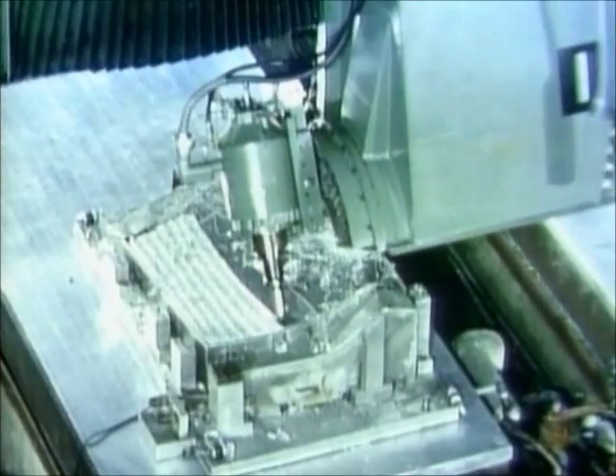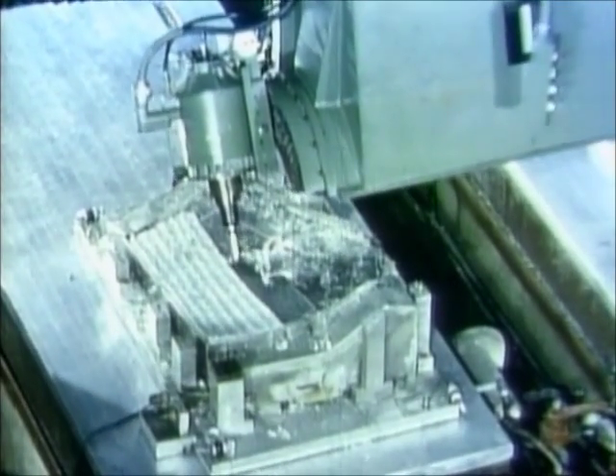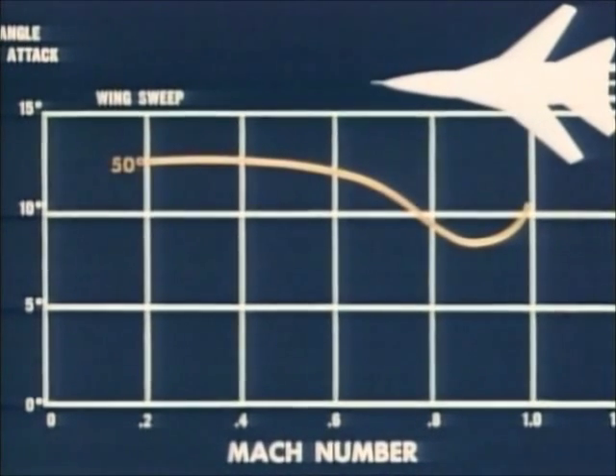The TFX fighter-bomber would incorporate new materials, microcircuit technology, and innovative engineering concepts — including solid-state electronics that would give the plane fantastic avionics capabilities, turbofan engines utilizing afterburners for extra power, and most exciting of all, a variable swing wing that would greatly enhance the heavy plane's maneuverability.